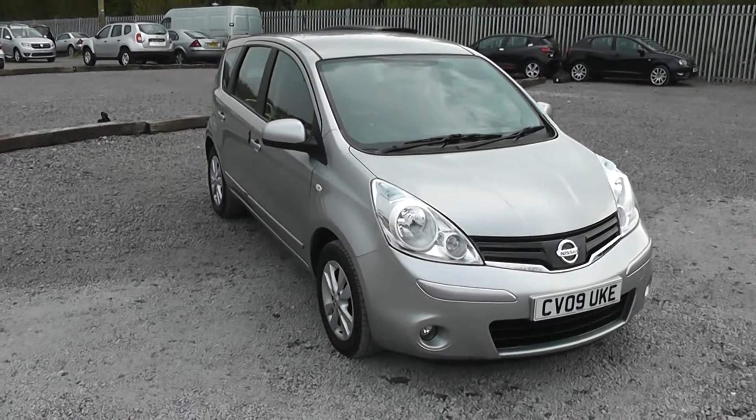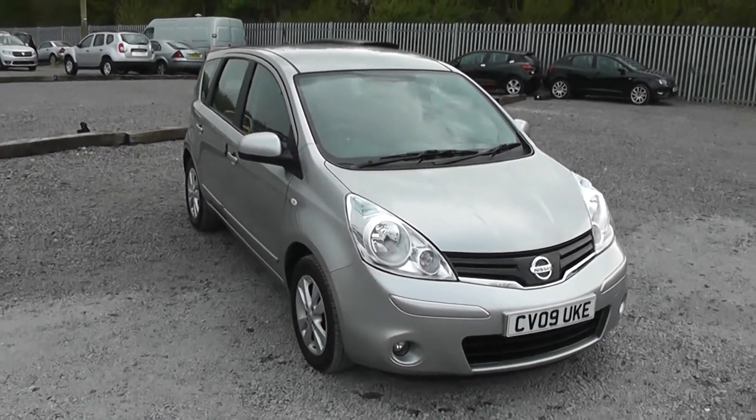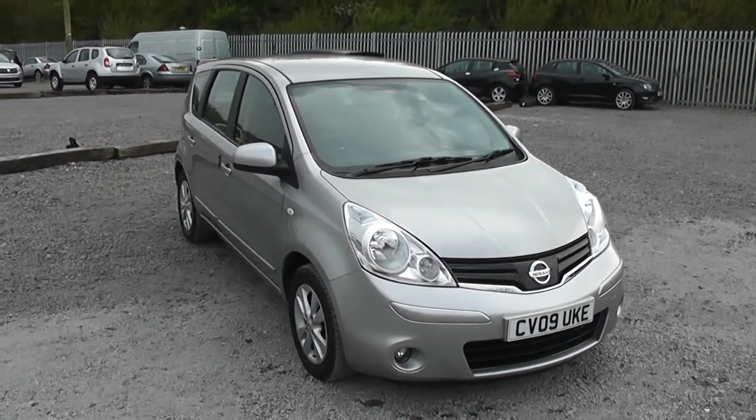Welcome to Wessex Garages Nissan on Hadfield Road, Cardiff. The presentation we have for you today is the Nissan Note Acenta 1.5 dCi diesel model with a manual gearbox, finished in silver. The vehicle was registered in 2009.